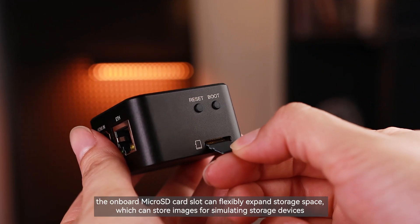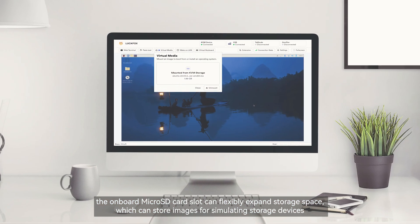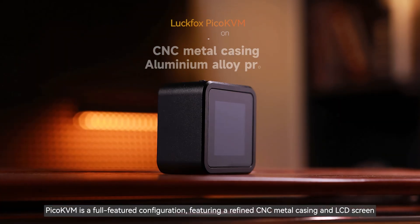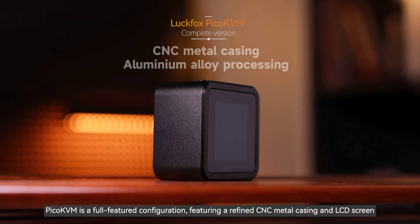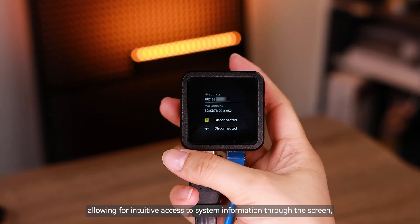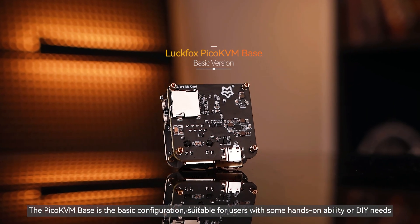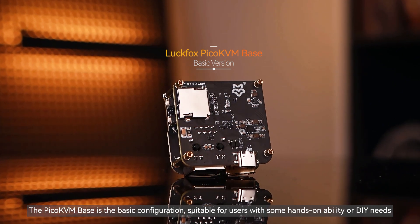In terms of expandability, the onboard microSD card slot can flexibly expand storage space, which can store images for simulating storage devices. To meet the different needs of users, we offer two versions: Pico KVM is the full-featured configuration featuring a refined CNC metal casing and LCD screen, allowing intuitive access to system information, balancing functionality and aesthetics. The Pico KVM Base is the basic configuration suitable for users with hands-on ability or DIY needs.